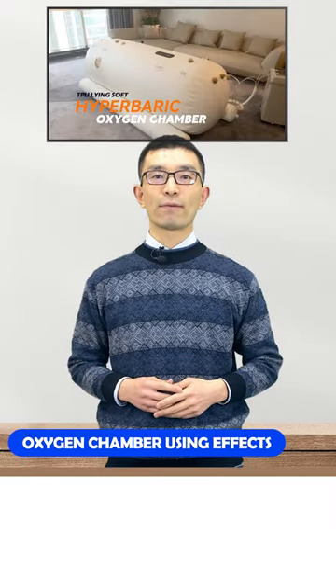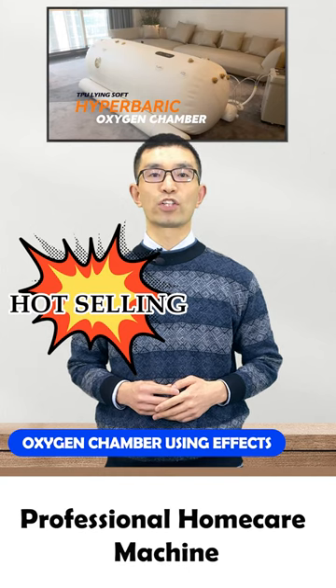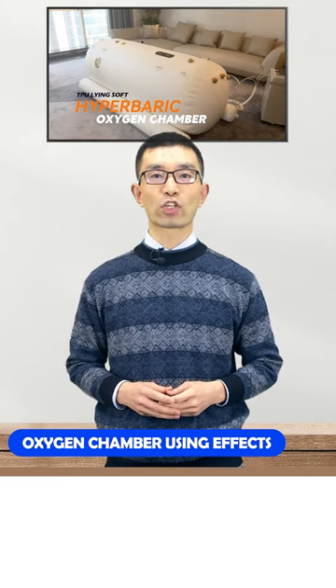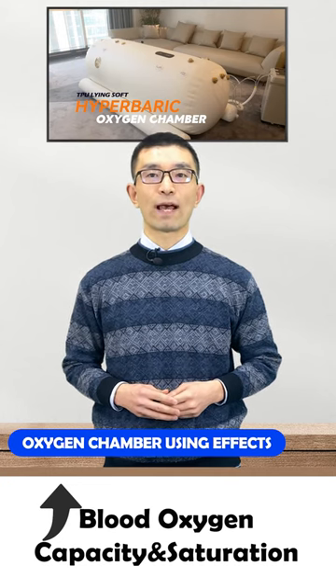The hyperbaric oxygen chamber is a hot-selling professional home care machine. By using this machine, it can not only increase the blood oxygen capacity and blood oxygen saturation of the human body,